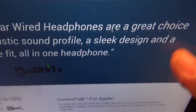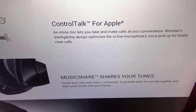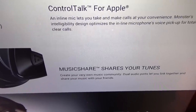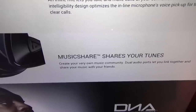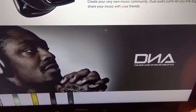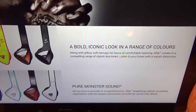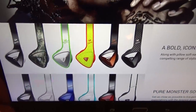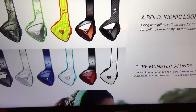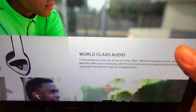These headphones feature Control Talk for Apple, meaning you can use your phone, make calls, answer calls. You also get music share — you can connect another set of headphones, so if somebody's sitting next to you on the bus or train they can plug in and listen to the same song. These are endorsed by Beast Mode — shout out to Beast Mode. You've got a bold iconic look and a range of colors: chrome, camouflage, yellow, carbon fiber, black, blue, red, white. I went with the carbon fiber.